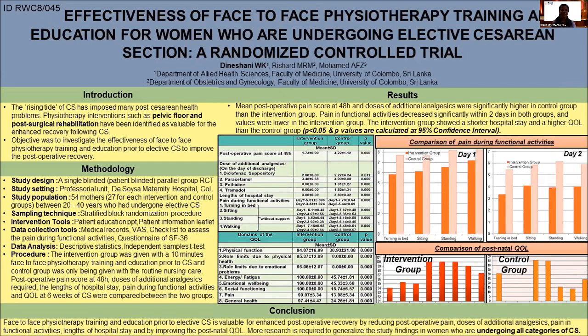The objective of this trial was to investigate the effectiveness of face-to-face physiotherapy training and education throughout elective cesarean section to improve post-operative recovery.